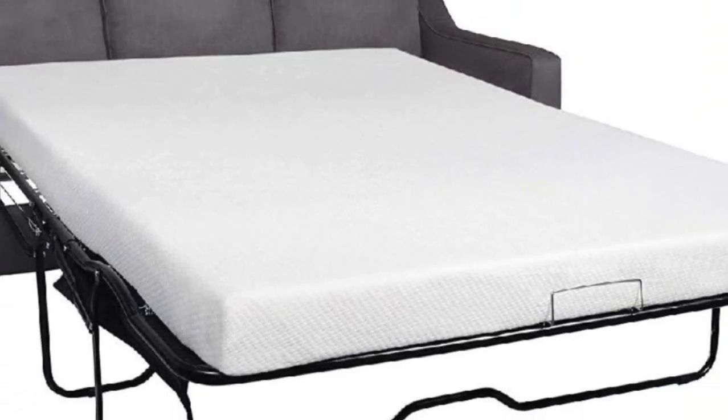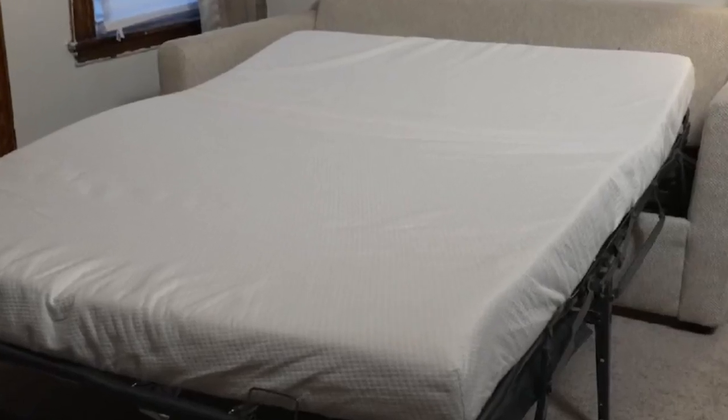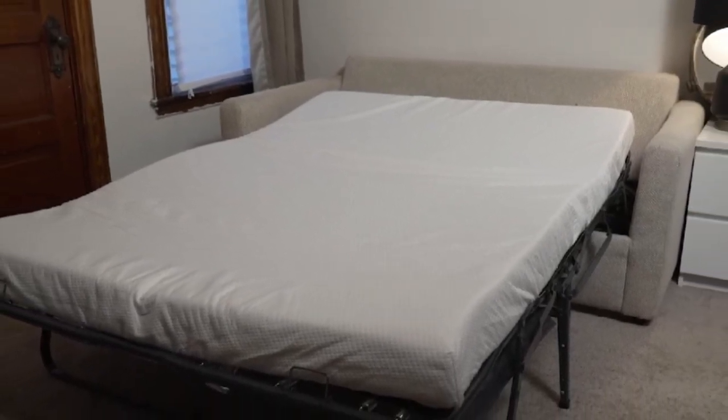The mattress is full-sized, measuring 73 inches by 52 inches by 4.5 inches, and fits most major convertible sofa brands as well as camping RVs. Plus, the premium memory foam meets CertiPUR-US requirements, ensuring top-notch sleep quality.